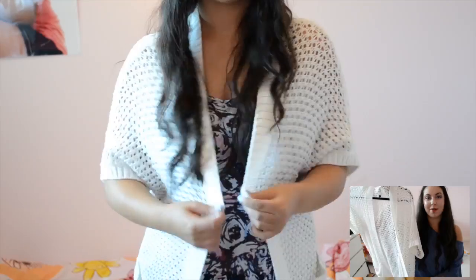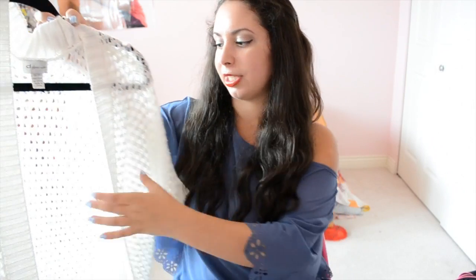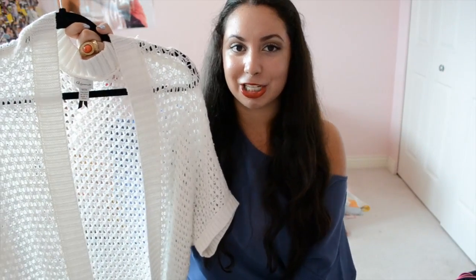Since I got a black cardigan, I obviously also needed a white one. I picked this up from Dynamite — it's pretty much the same thing: batwing, open front, with cute little pockets at the bottom. The holes are a lot more visible on this one. I've actually been wearing it a lot in the summer as a throw-over, and it's another really good fall transition piece.